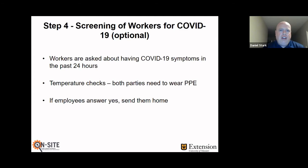Step four: we can look at screening of workers for COVID-19. The CDC considers this optional — it's where you're asking workers that come in: have you had any COVID symptoms within the past 24 hours? You might also be involved with temperature checks. However, I would caution that if you do temperature checks, both the person taking the temperature and the person getting checked both need to wear some sort of personal protective equipment. We've been seeing some cases where that's not taking place. If any employee answers yes about symptoms or they have a temperature, then they need to go home.